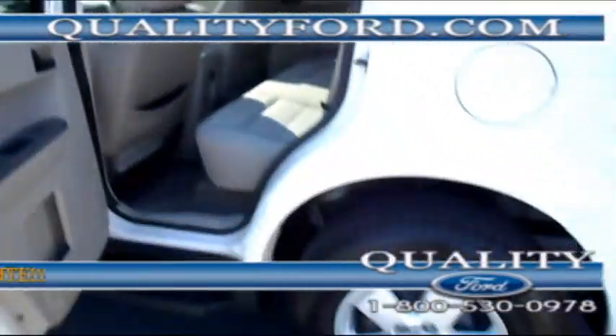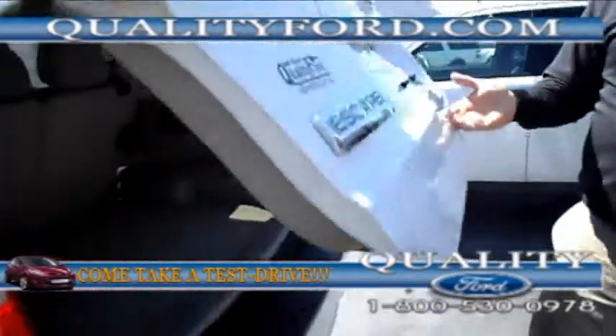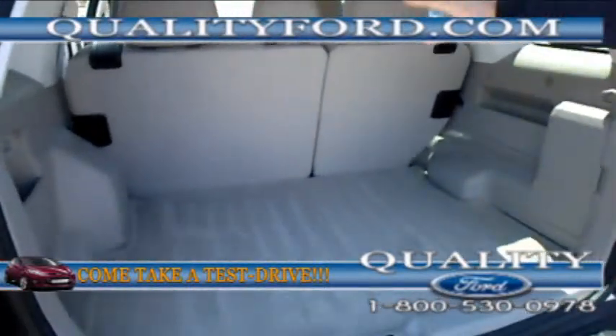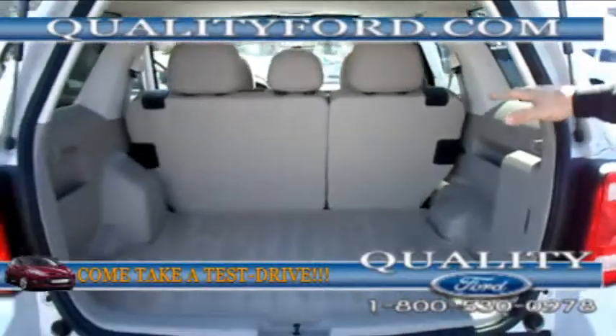Very comfortable seats, too. Here is the cargo area — got plenty of room here. Not to mention these rear seats fold down so you can add more room if you need it.